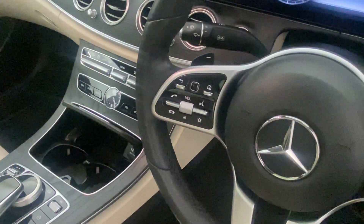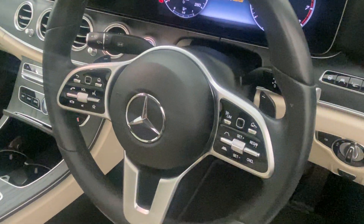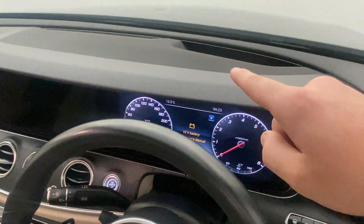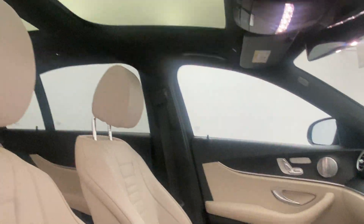You've also got rain sensor wipers, distronic cruise control, automatic headlights with active high-beam control. You do also get a heads-up display from your little cutout there with your vision package, which also includes a sunroof.